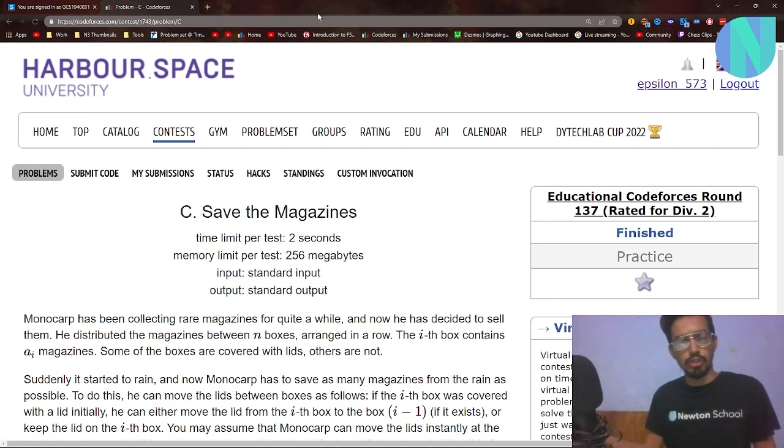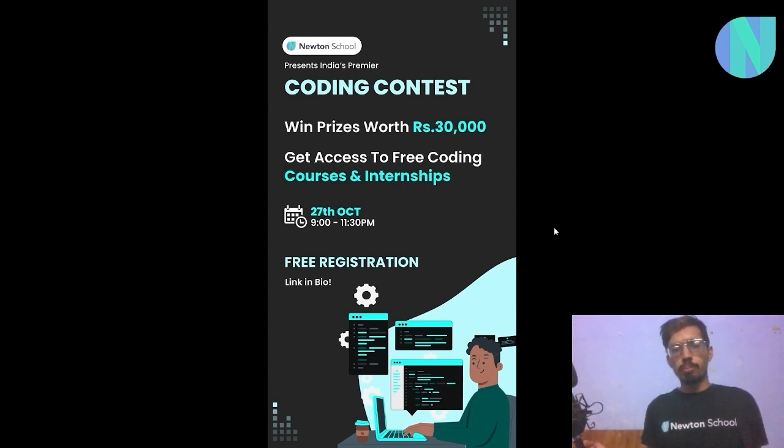With that out of the way, let's start with the solution. But before we move on, I want to tell you guys about Newton School's premier coding contest. If you love competitive programming, this is a great opportunity to show off your coding skills and win cash prizes worth at least 30,000, along with free coding courses or internship opportunities. Newton School organizes this contest every month on a global scale. This month it will be on 27th October, around two and a half hours starting from 9 PM, and it is absolutely free to sign up. There will be a link down below.